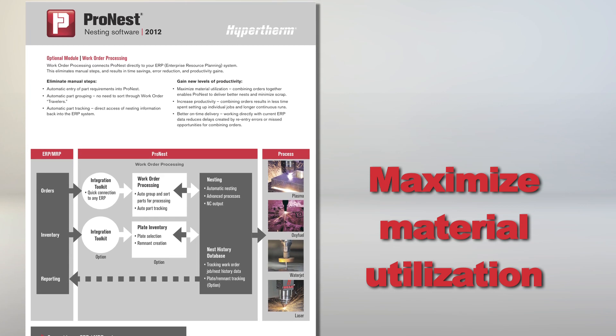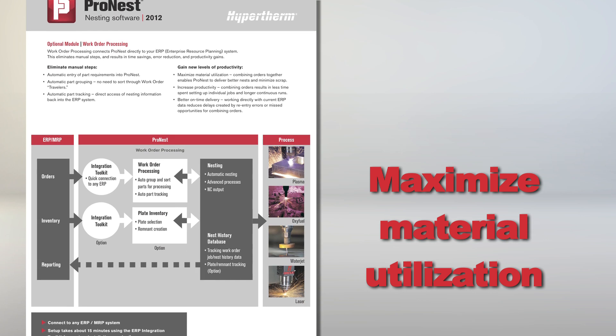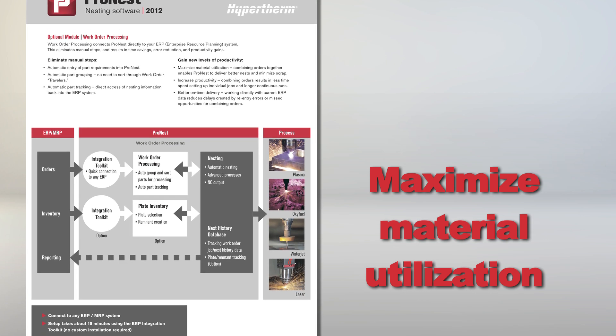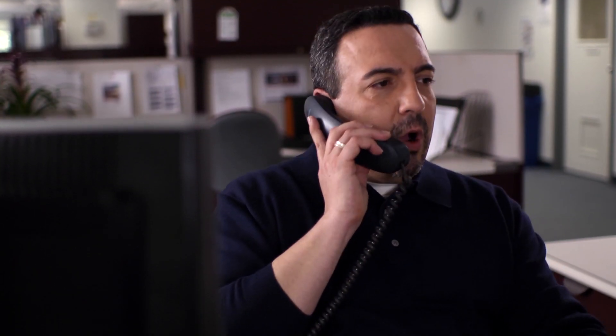Because the work order processing module has access to all of your location's pending orders, the nesting programmer has better visibility regarding what needs to be cut. With more parts and a better mix of parts to use when nesting, ProNest automatic nesting is going to create jobs with better quality nests — meaning improved nest utilization, or plate yield, that translates to less scrap.